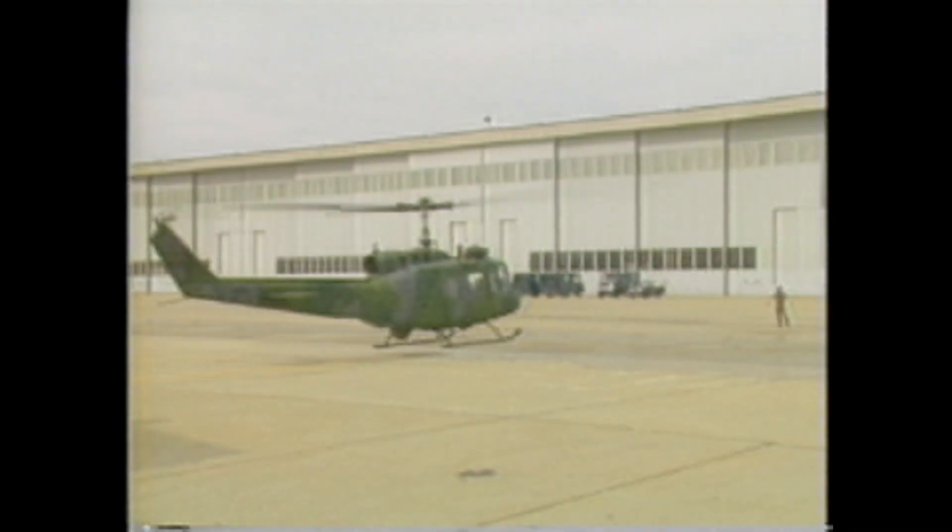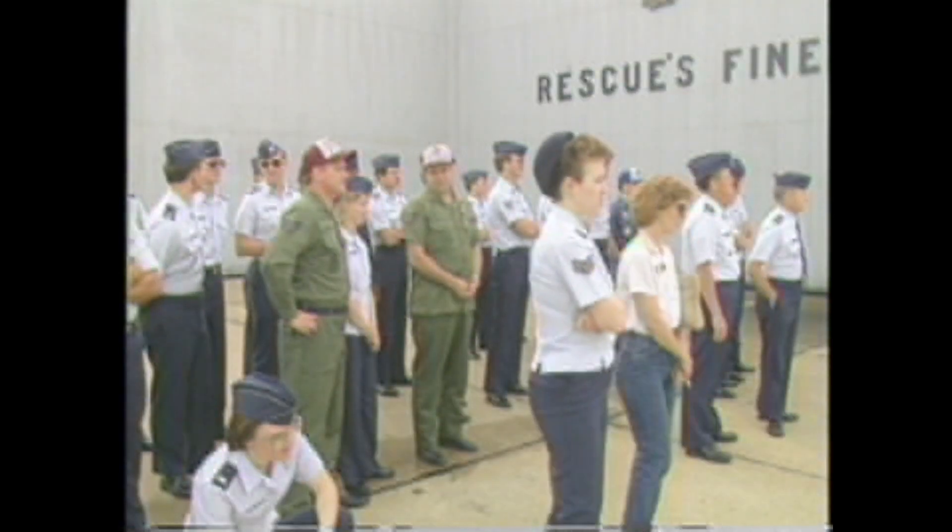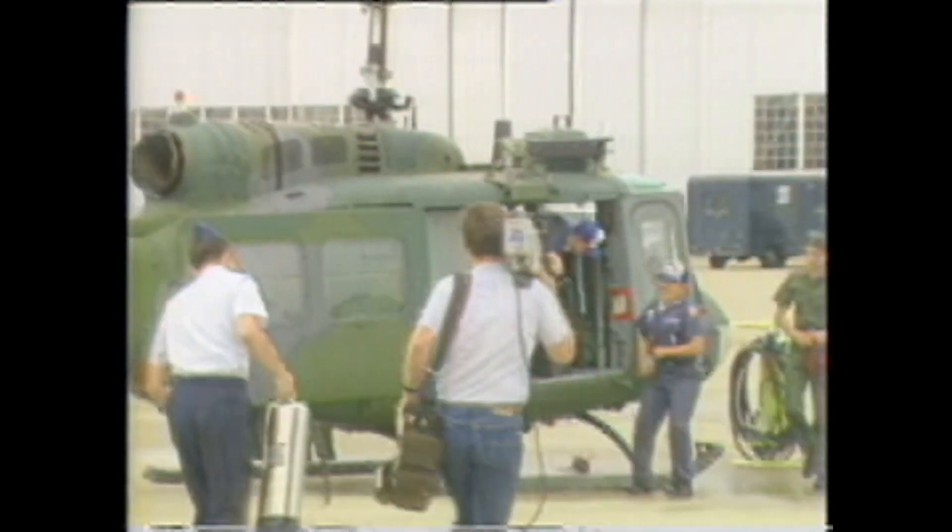The next day, when Crew E083 returned from their final 24-hour alert, they were greeted with a celebratory washdown.